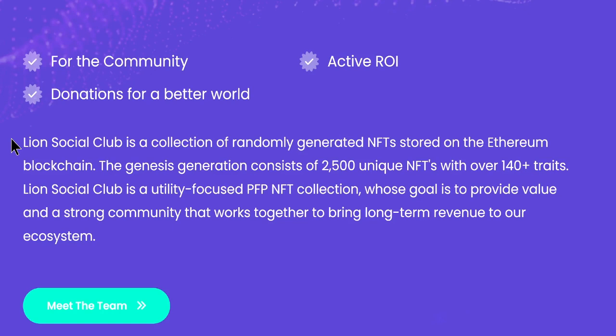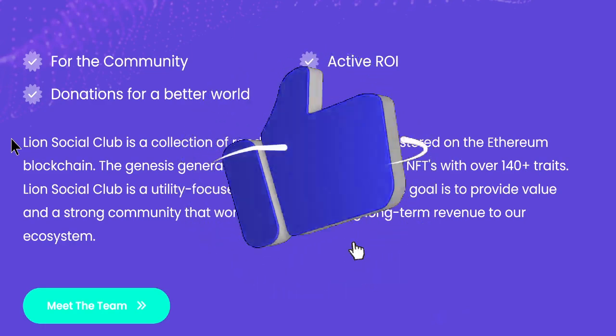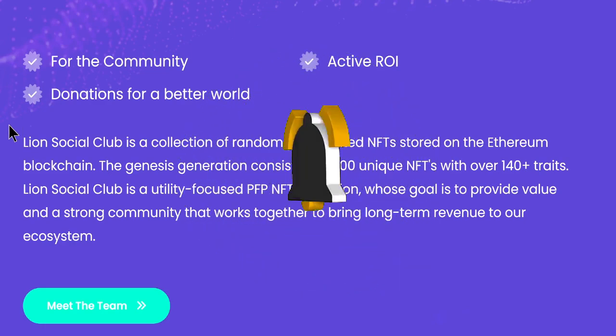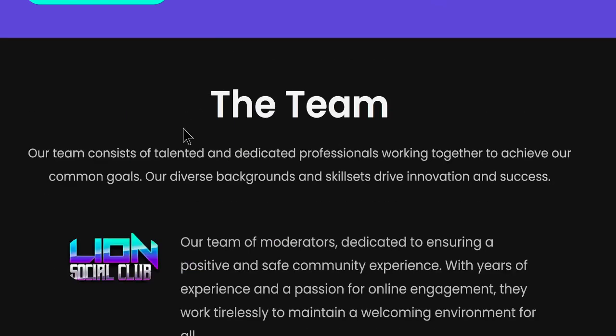By the way, if you're new to Rockstar NFT, hit the subscribe button down below, turn on the bell for notifications, and leave a comment to let us know if there's anything you want covered in the world of NFTs.